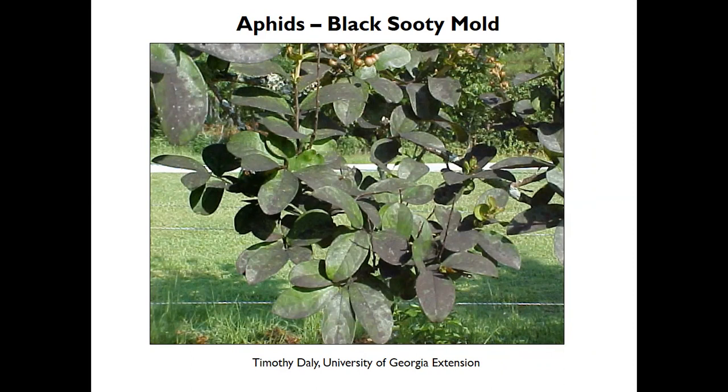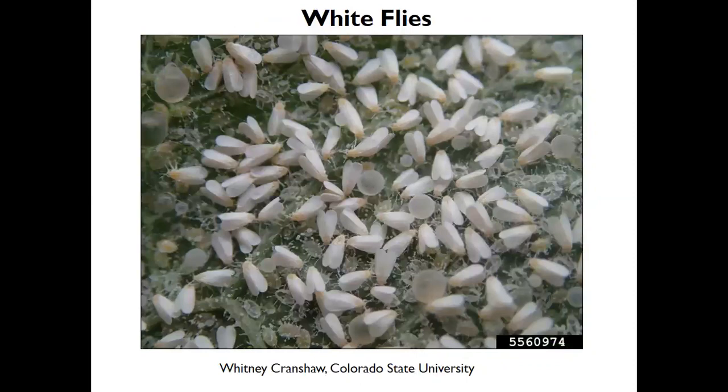Aphids can be problematic, but we'll learn about how beneficial insects can keep them under control. Whiteflies are related to aphids — they're not flies, but they're in the true bugs group, also with piercing-sucking mouthparts. They're especially problematic on sweet potatoes, gardenias, and there's a species causing a lot of problems in cotton crops. They too secrete honeydew that can cause black sooty mold to grow.